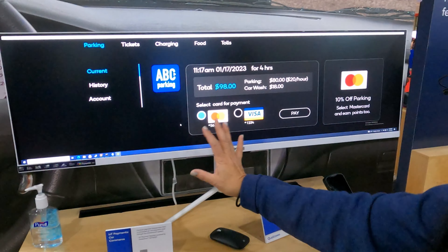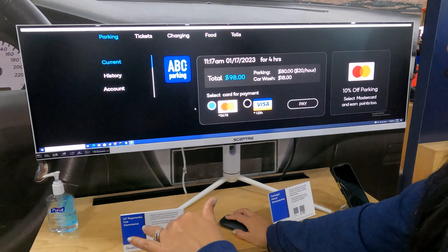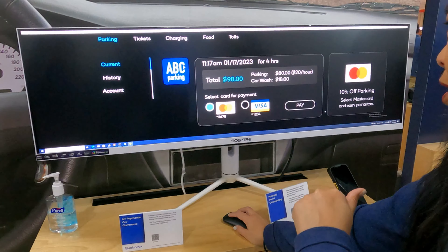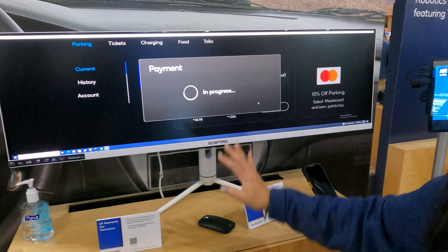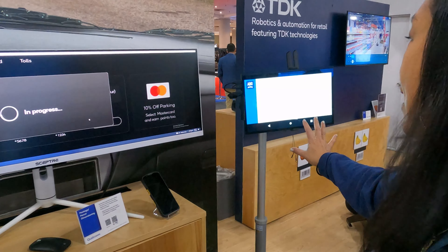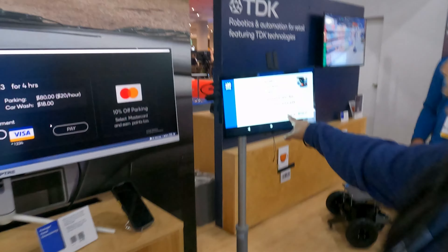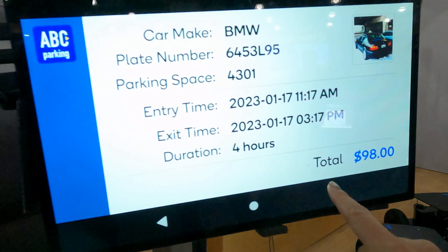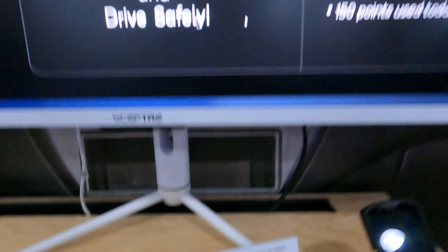So I go to the exit of the parking. I want to use my MasterCard. I hit pay. I confirm my payment. And now my car is talking to the payment kiosk at the exit. I've been charged for my four hours and now I can drive off. I don't need to work with an attendant or anything like that.